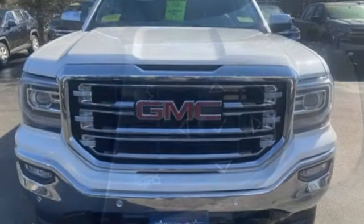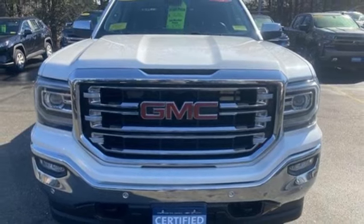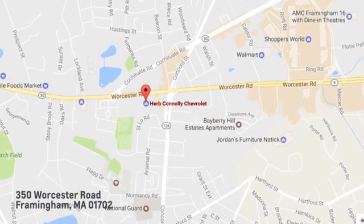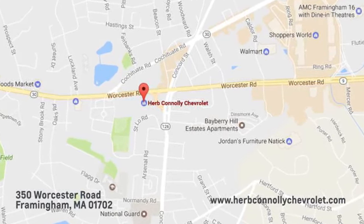Someone is going to drive this fantastic vehicle off the lot — it should be you. Test drive it today. Call, click, or stop in and see us today. We're conveniently located just off Route 9 East at 350 Worcester Road.